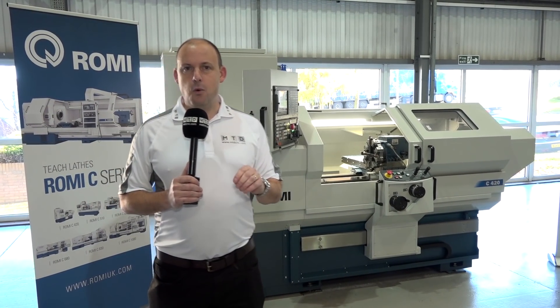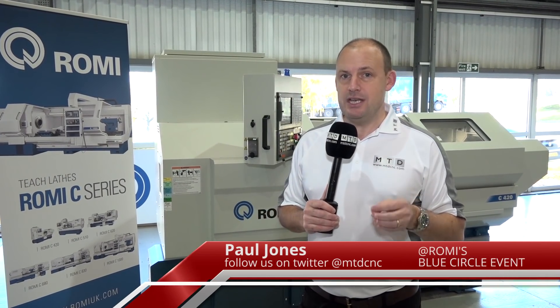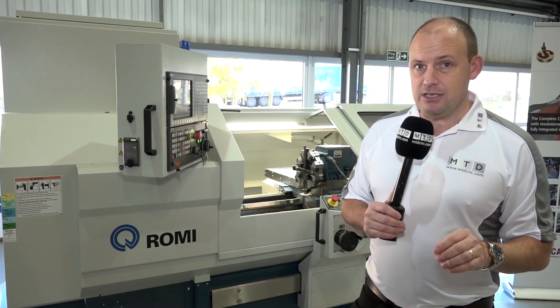I'm back at Romy today at their headquarters in Rugby. Every year Romy hosts their Blue Circle event throughout November, selling machines at discounted prices. The event is still running — I'm going to show you the machines that are available.